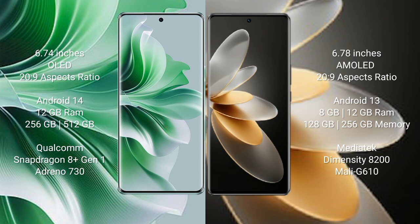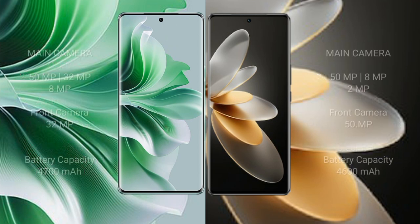Oppo Reno 11 Pro runs on Android 14; Vivo V27 Pro runs on Android 13. Oppo Reno 11 Pro comes with 12GB RAM and 256GB or 512GB internal storage, Snapdragon 8 Gen 1 processor and GPU Adreno 730. Vivo V27 Pro comes with 8GB or 12GB RAM and 128GB or 256GB internal storage, Dimensity 8200 processor and GPU Mali G610.